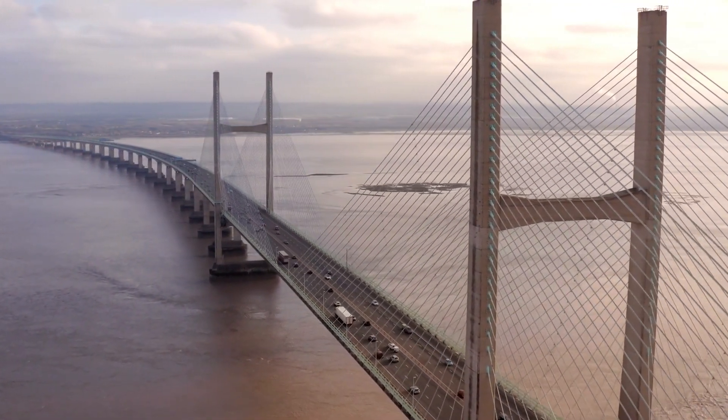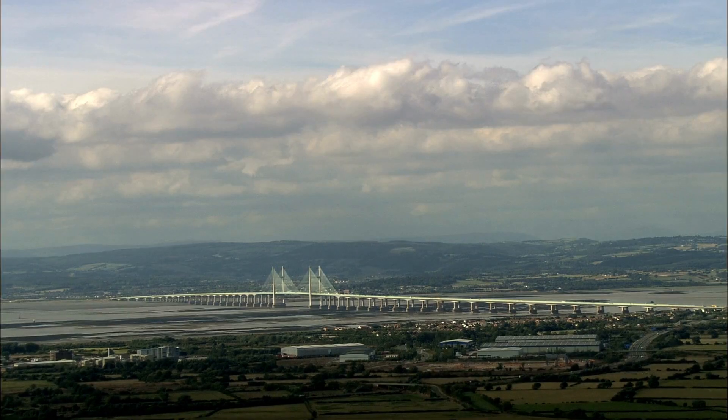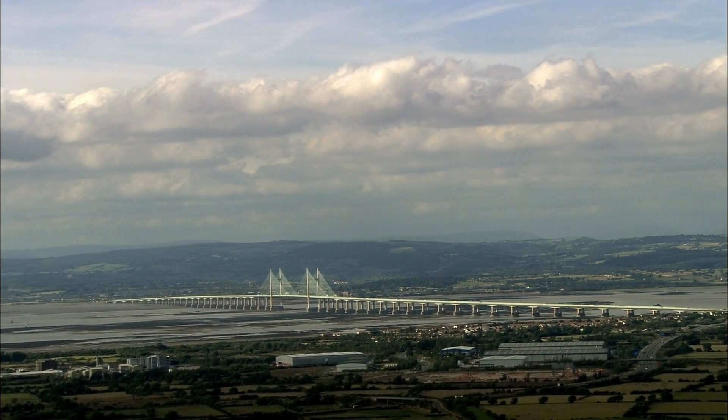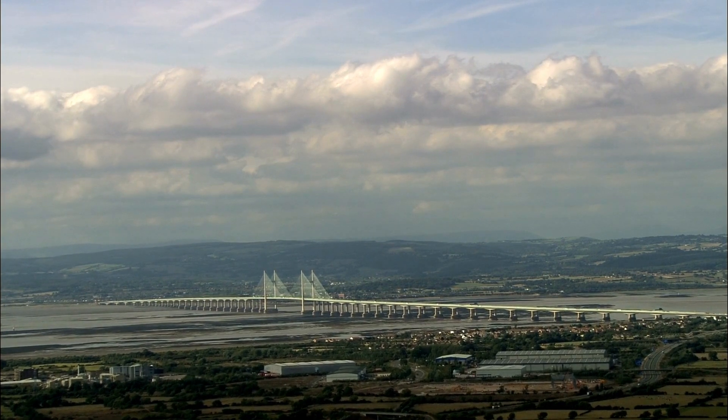The new bridge features a cable-stayed design with soaring towers and impressive suspension cables. It spans an impressive length of over 5,100 metres, making it one of the longest bridges in the United Kingdom.